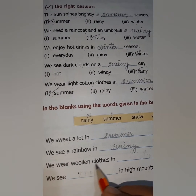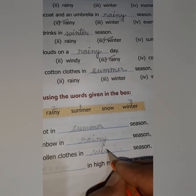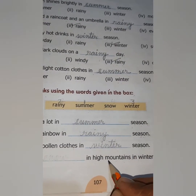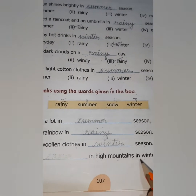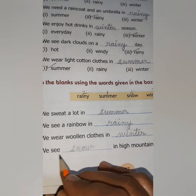We wear woolen clothes in dash season — the correct answer is winter. Write winter season. We see dash in high mountains in winter — the correct answer is snow. Write snow. We see snow in high mountains in winter.